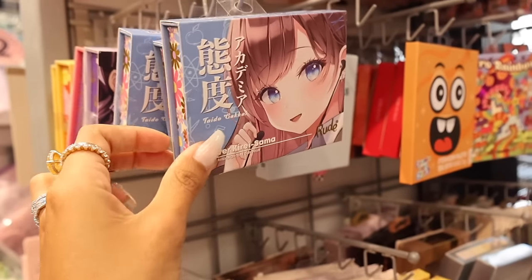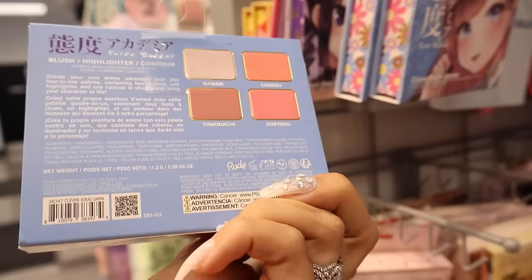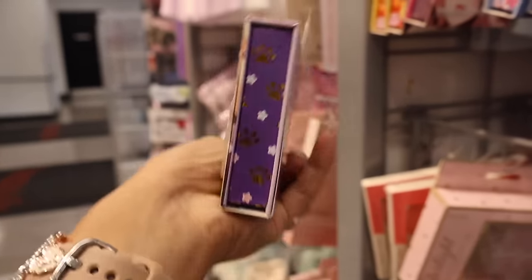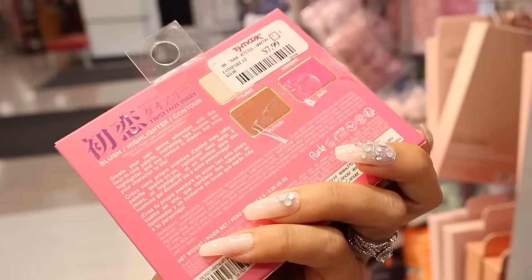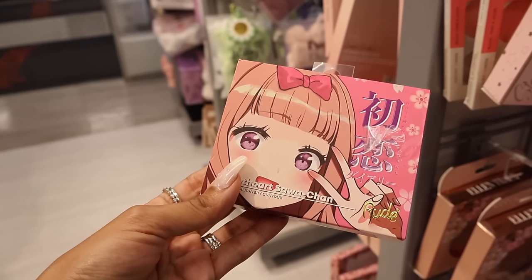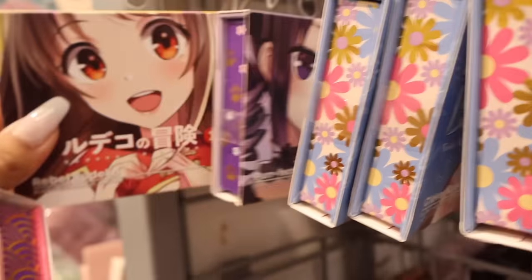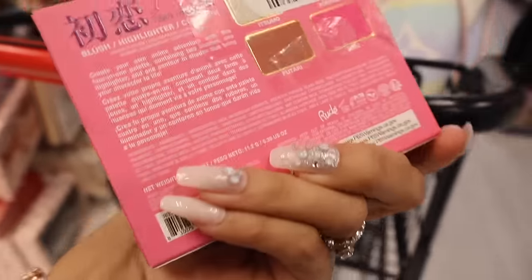Look what else I found - the brand Rude: makeup with an attitude. You get coral colors, a bronzer, and highlighter for $8. They have a pink sweetheart one that is really cute - you get a hot pink blush, bronzer, and highlighter. These are cool travel on-the-go palettes. There's one more with yellow packaging that has a deep pink color - I think I'm going to get it. Such a cool find.